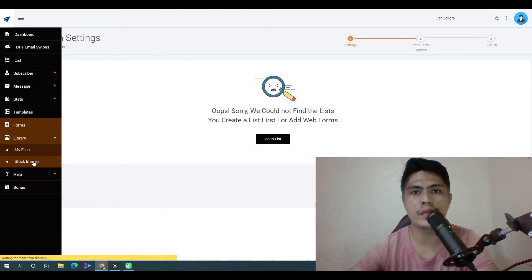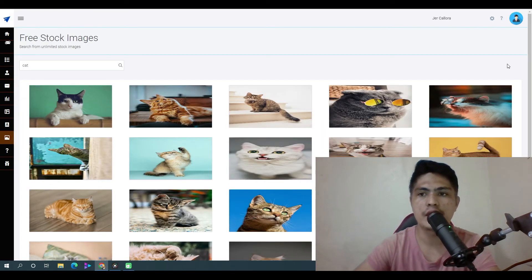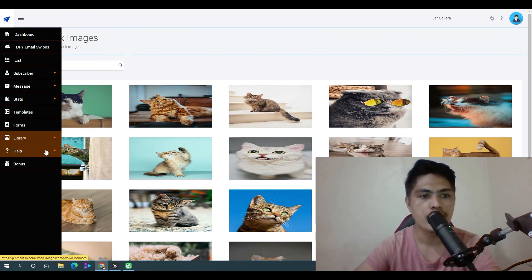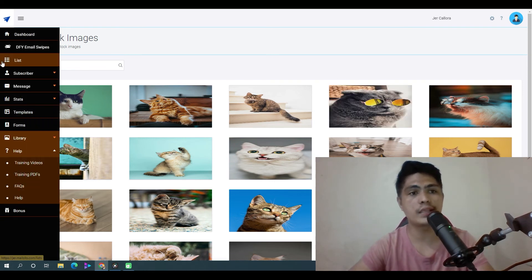This is where you get access to all of your file library. It also comes with built-in stock images — you can search for images, for example cat images, and get access to free images you can use in your campaigns. You can also access all of the bonuses right inside your account, along with support, training videos, training PDFs, FAQs, and help.